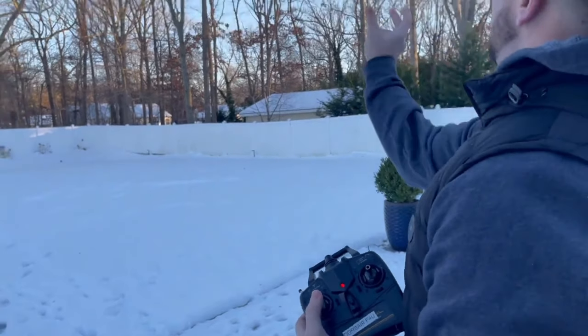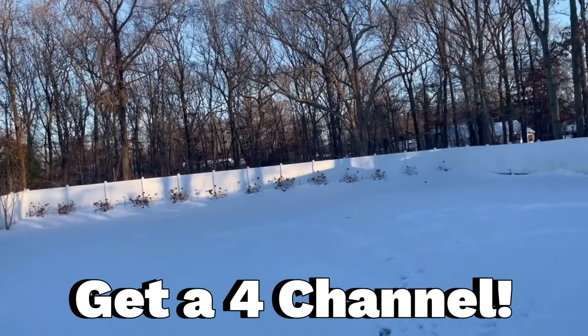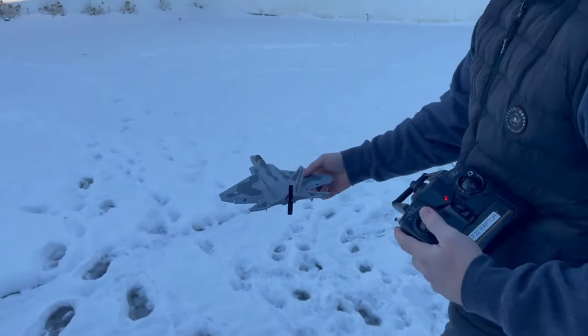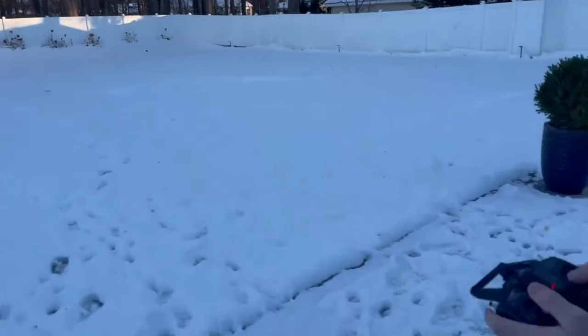If your budget does require you to get a toy grade model, I do recommend getting a four channel — this little Corsair flies amazing, but they do come in all different shapes and sizes. Now these planes have a gyro and they're a blast to fly. This is the F-22, it's a pusher prop and it flies perfect, it's super fast and listen to how loud this thing is.